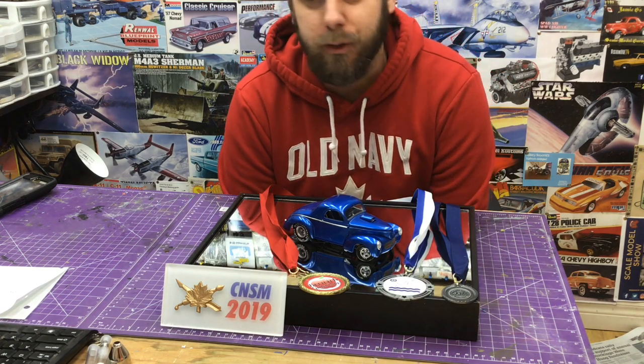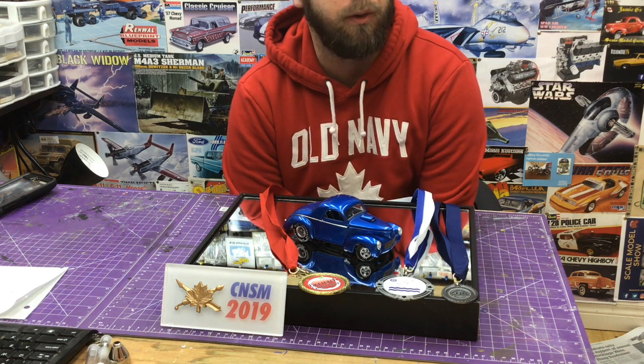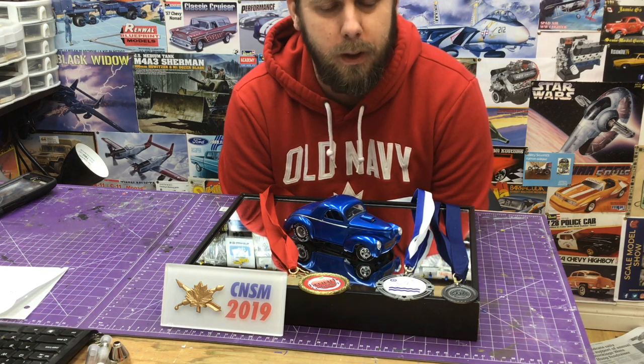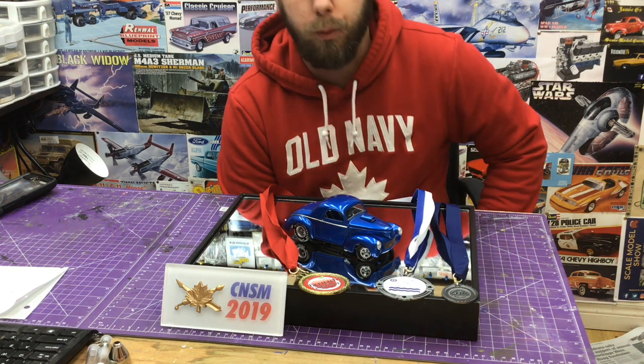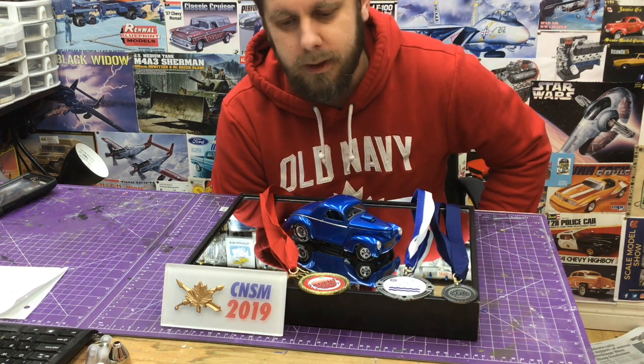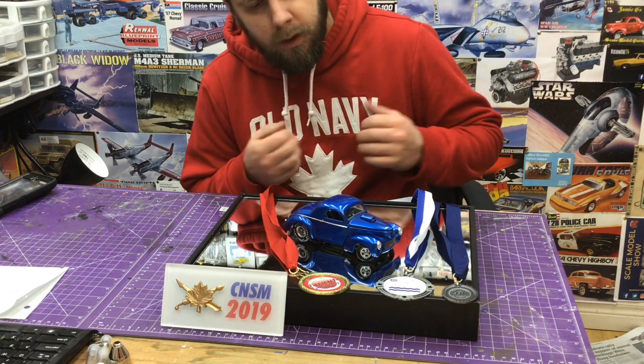You guys have seen the progress builds and the final build. We toured this car throughout the entire Maritime model show circuit that we do, and we did really really well. I'm just going to talk about each show quickly and tell you how we went.